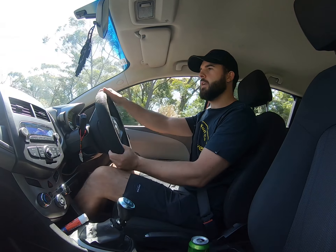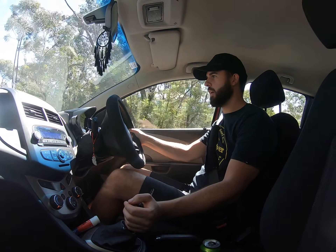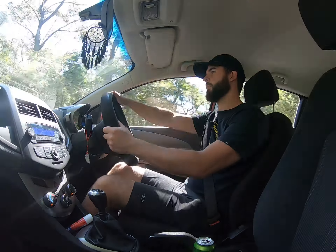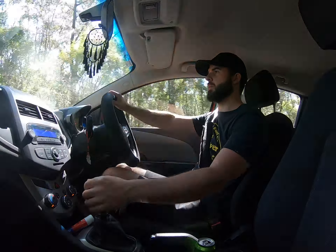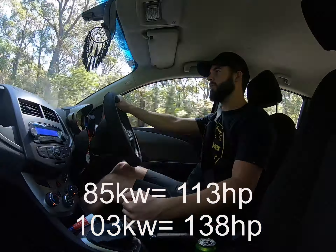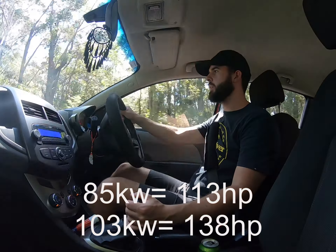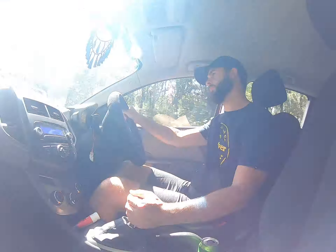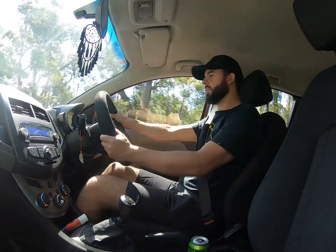Just doing a comparison video on my mate's 2014 Holden Barina CD and another mate's 2015 Holden Barina RS. The CD has 85 kilowatts from its 1.6 litre engine and a five-speed manual gearbox, and the Holden Barina RS has a six-speed manual gearbox and a 1.4 turbo engine with 103 kilowatts.